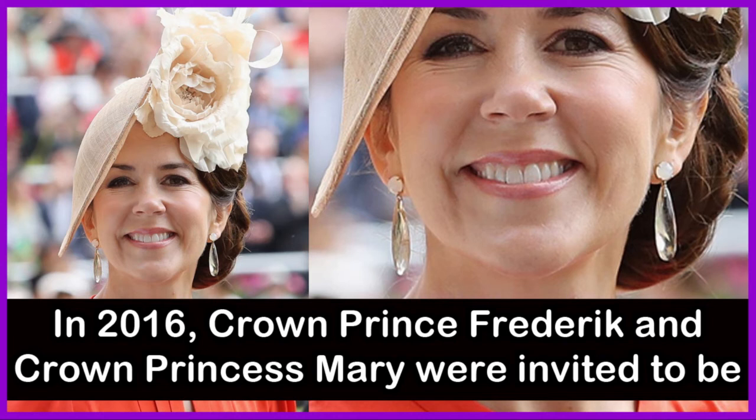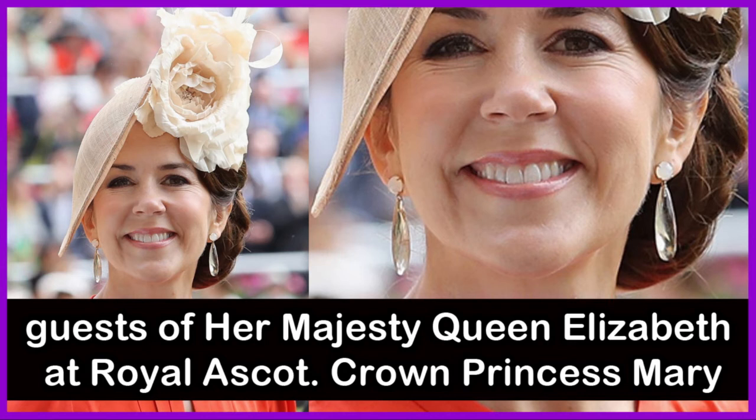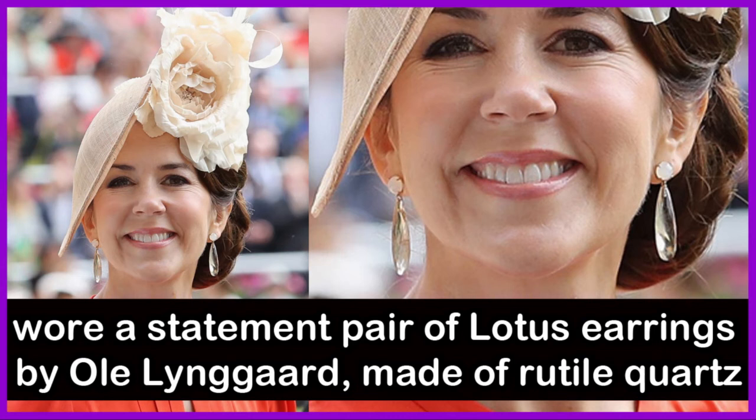In the year 2016, Crown Prince Frederick and Crown Princess Mary were invited to be guests of Her Majesty Queen Elizabeth II. At Royal Ascot, Crown Princess Mary wore a statement pair of lotus earrings by Ole Liengaard made of rutile quartz.